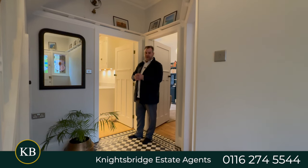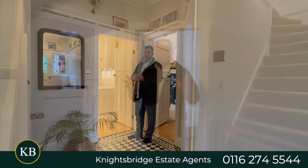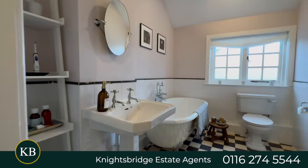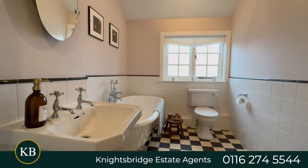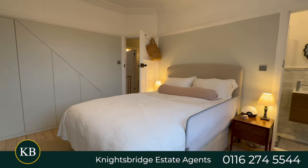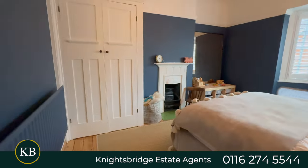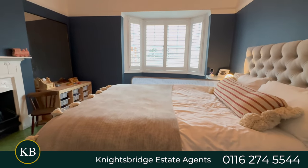Now let's take a look at the first floor. Here on the first floor landing at number 87 Knighton Church Road, we can access three bedrooms and also my favourite feature — a lovely stunning bathroom with a freestanding ball-and-claw bath. The principal bedroom also boasts a three-piece ensuite shower room, and there are two further double bedrooms on this floor.